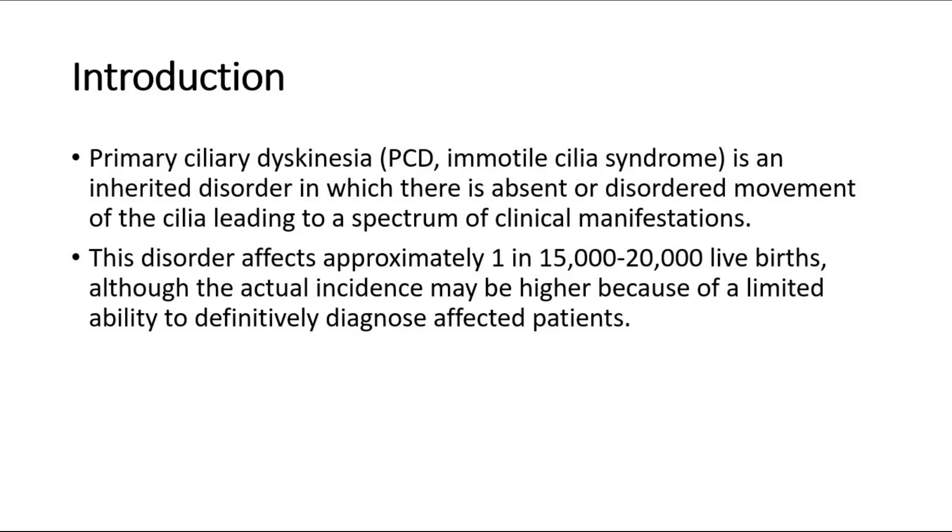For introduction, primary ciliary dyskinesia, PCD, also called immotile cilia syndrome, is an inherited disorder in which there is absent or disordered movement of the cilia, leading to a spectrum of clinical manifestations. This disorder affects approximately 1 in 15,000 to 20,000 live births, although the actual incidence may be higher because of a limited ability to definitively diagnose affected patients.